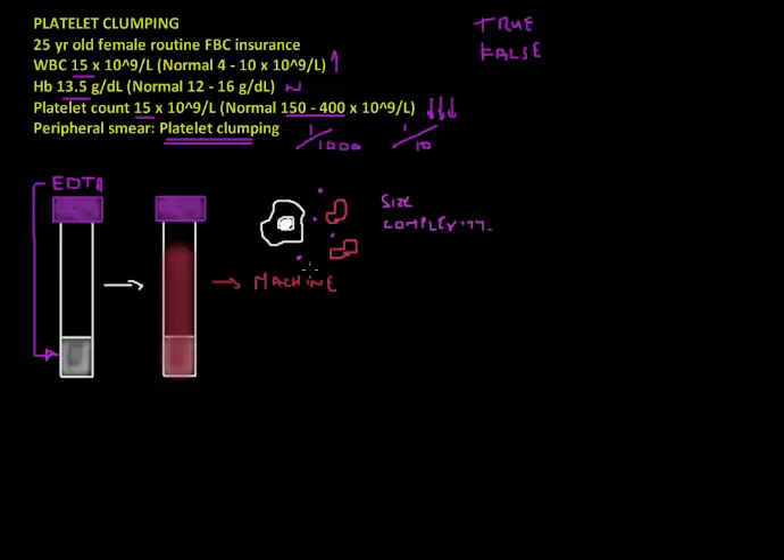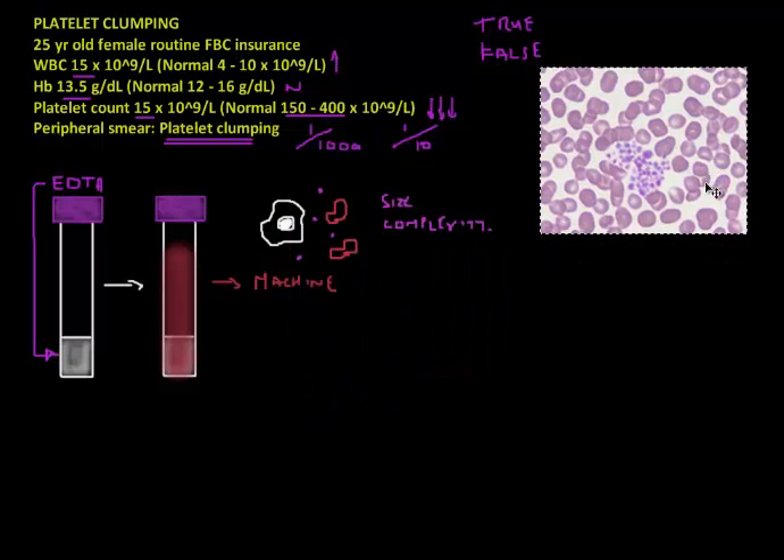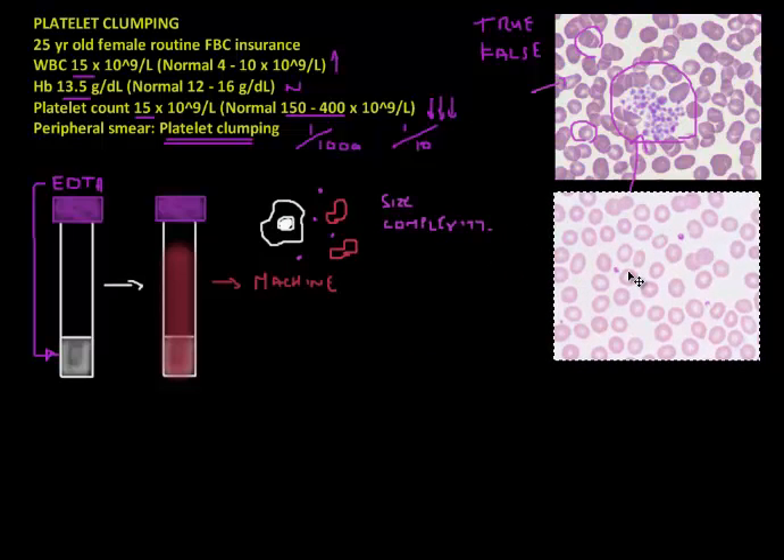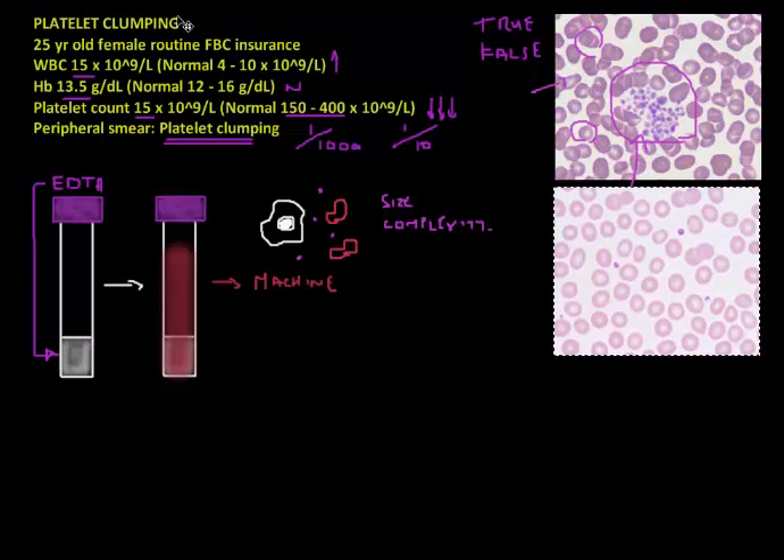Let's look at what the technologist actually saw under the microscope. Here is the smear taken from the patient — in the middle you can see a large clump of platelets, surrounded by red blood cells. Now compare this to a normal smear: you see many red blood cells, and you can easily identify the platelets individually, each one separate, not clumped together like in the abnormal one.